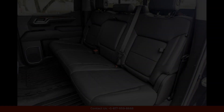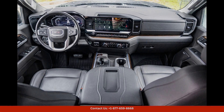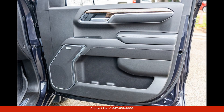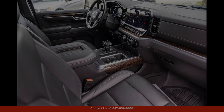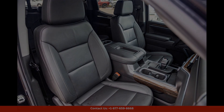Under the hood, the 2022 Sierra 1500 Elevation is powered by a robust V8 engine that delivers impressive performance and fuel efficiency. The truck also comes equipped with a range of advanced technology features, including a touchscreen infotainment system, Apple CarPlay, Android Auto, and a suite of driver assist safety features.